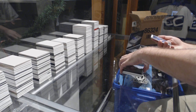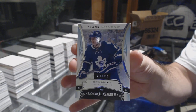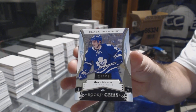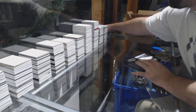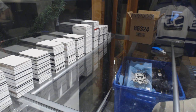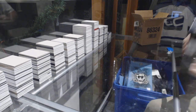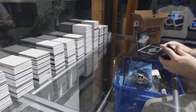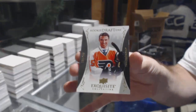And we've got, for the Maple Leafs, Rookie Gems — Mitch Marner. For the Flyers, numbered to 199, Exquisite Draft Provorov.